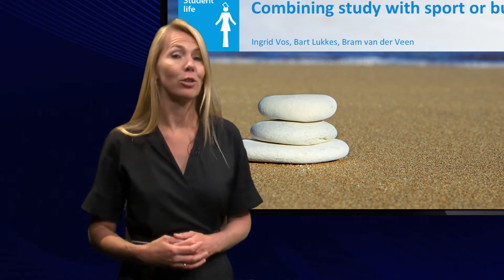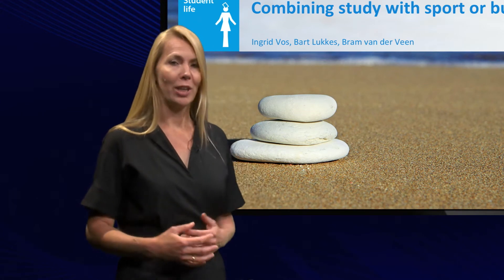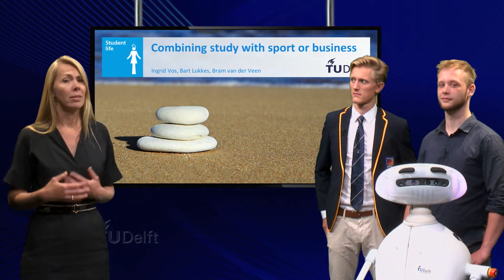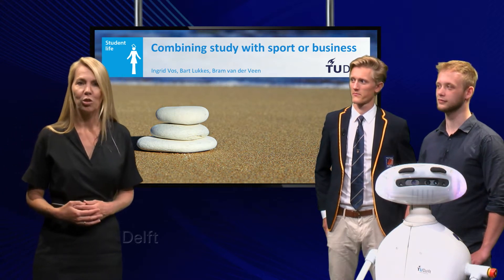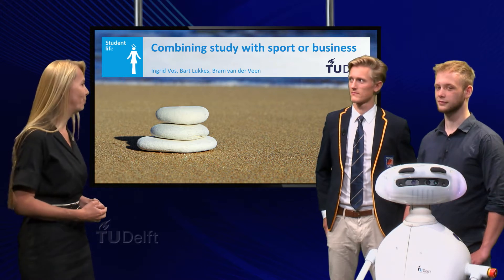How do you combine your study with a demanding activity? We have two special guests. Bart Luckes studies industrial design and combines his strategic product development master study with high-level rowing. He participated five times in the world championship and won a silver and a bronze medal. Welcome.